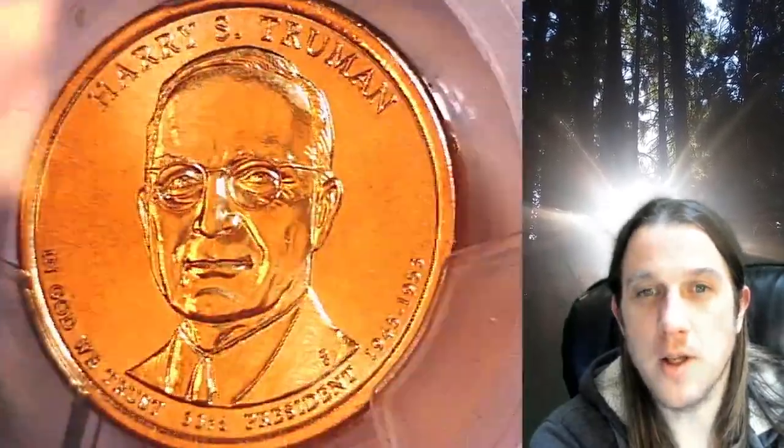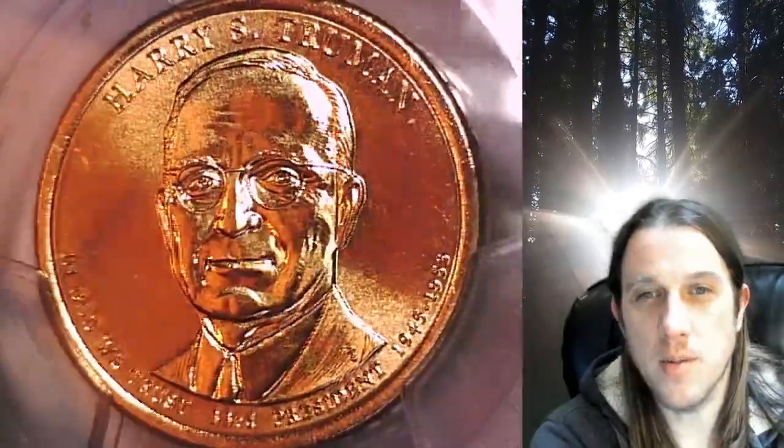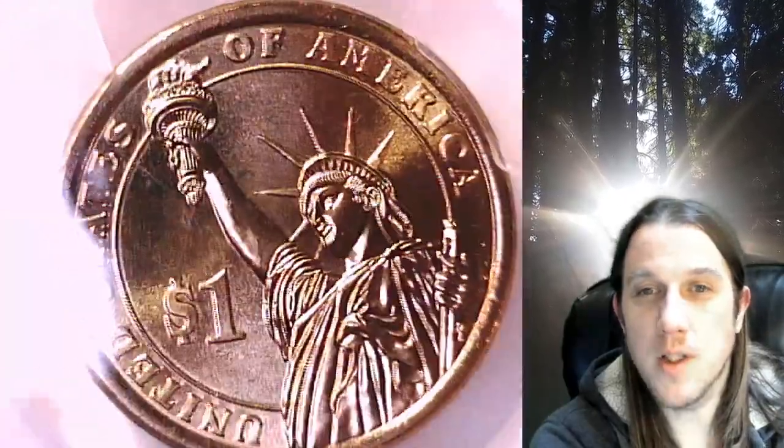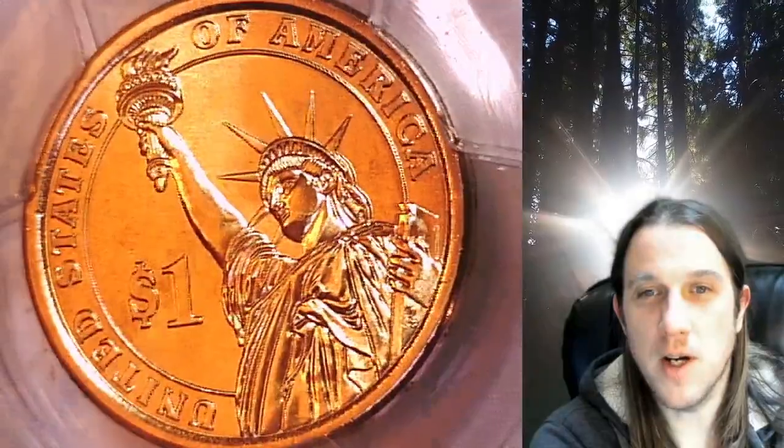This Presidential Dollar is going to go up for sale on my eBay store. You can find a link in the description below the video — it'll take you to this exact coin on eBay. Once there, you can also find over 4,500 PCGS graded coins for sale.